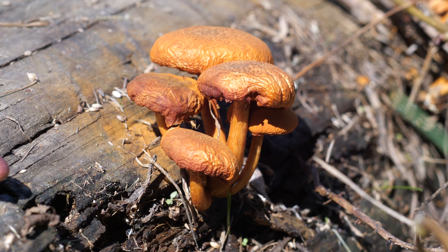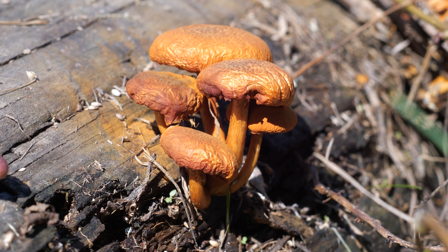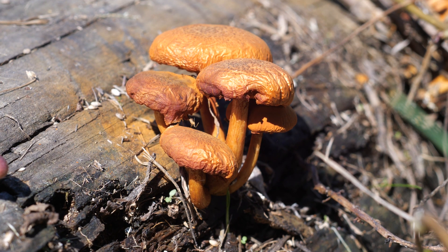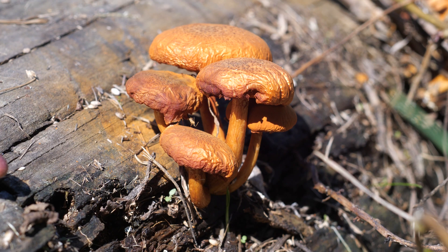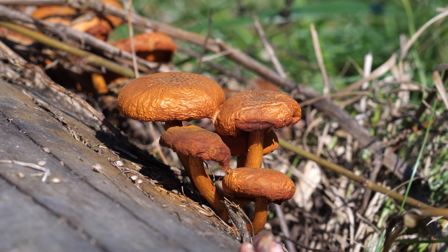For those of you that are new to the genus Gymnopolis, the first hint is going to be the metric ton of rusty spores dumped everywhere. Gymnopolis mushrooms are known for just dumping spores like crazy. These older mushrooms are covered in evidence of their sporulating prowess.